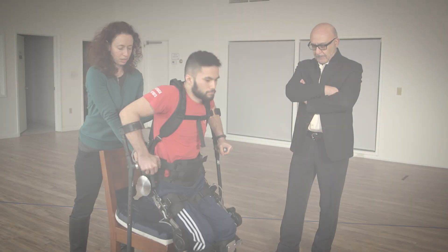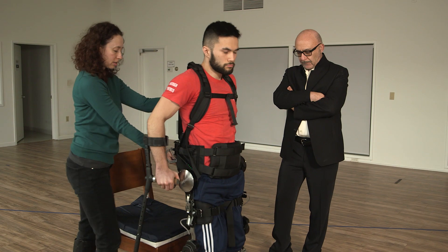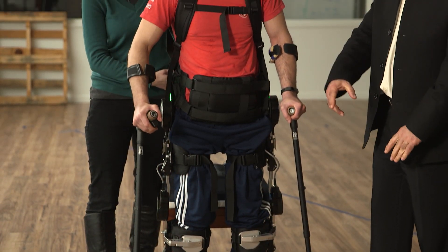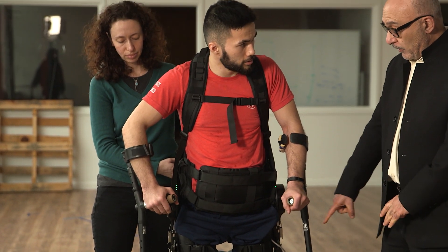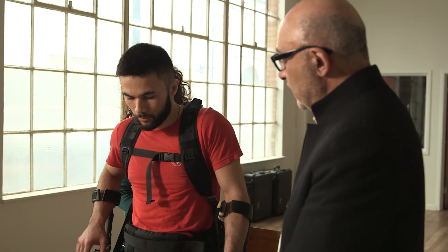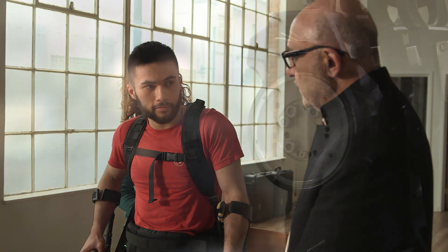SuitX is a company in Berkeley, California. The basic thesis of SuitX is to provide affordable exoskeletons for different markets, including medical applications, industrial applications, and so on.